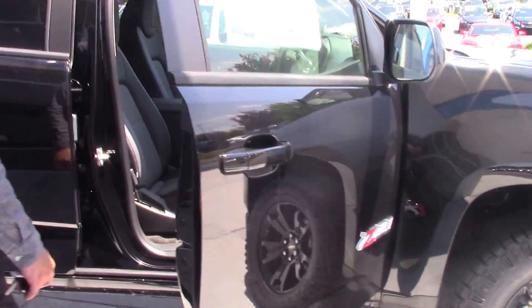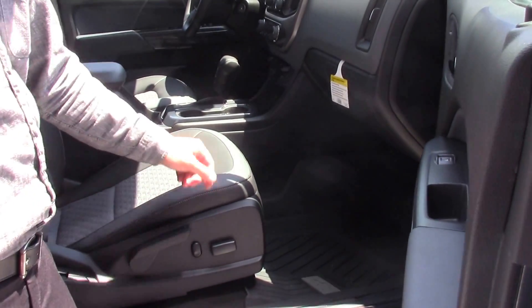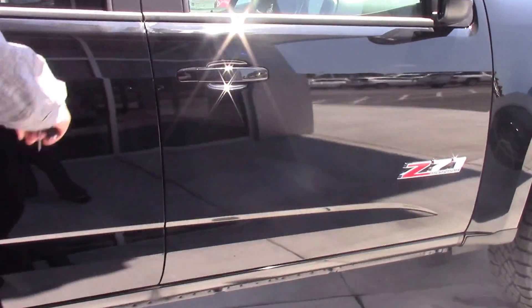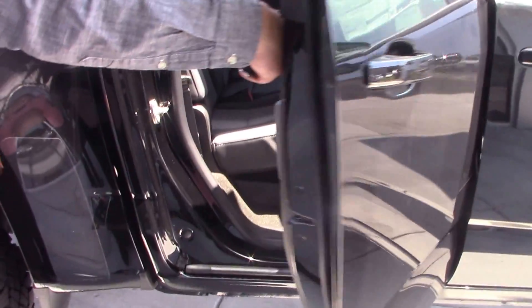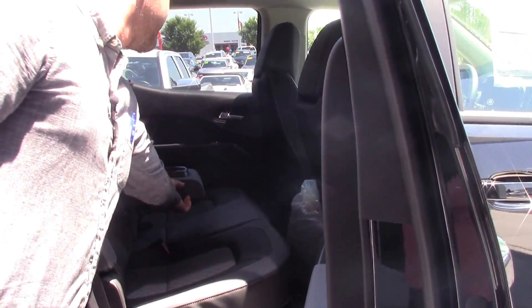Let's pop open the inside for you. Notice your premium leather cloth seating. Plenty of leg room on the back side. You got your cup holders, they pop right down, and got your USB ports on the back too.